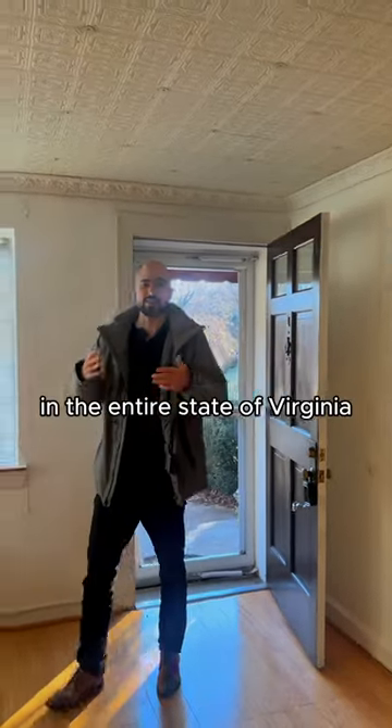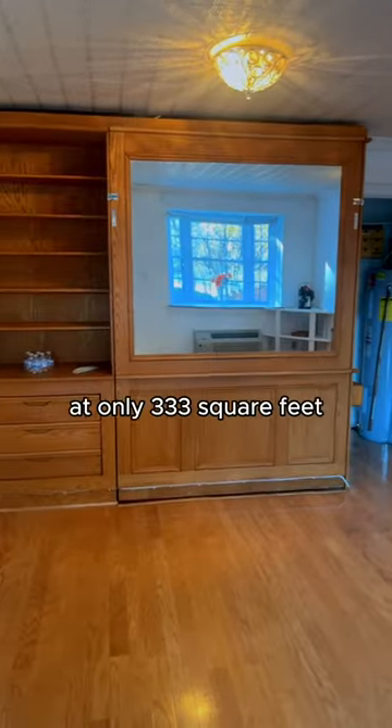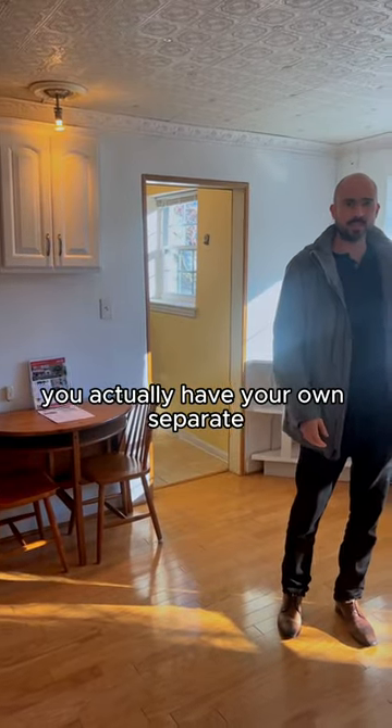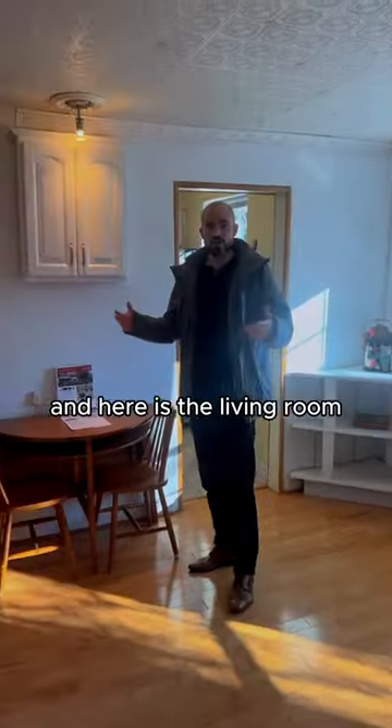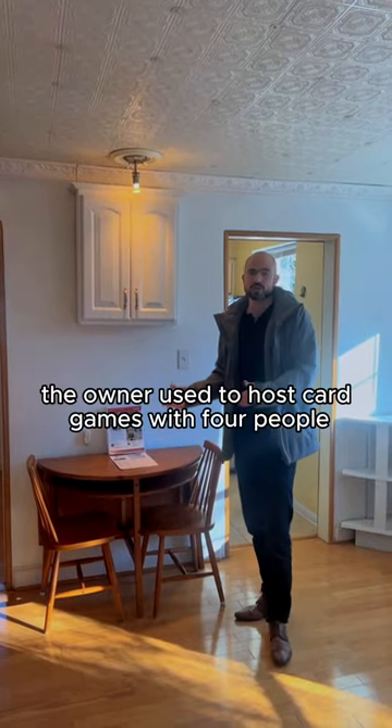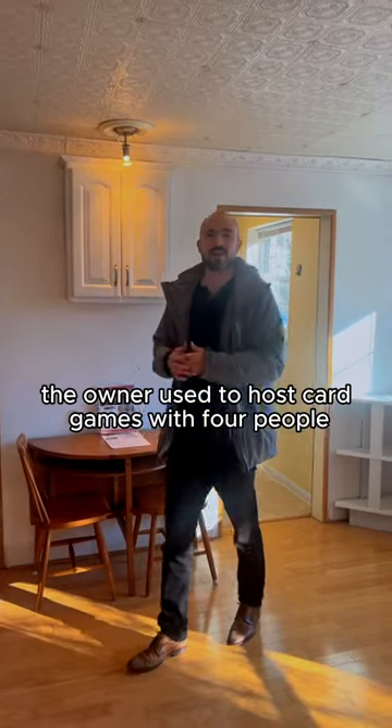Let's tour the smallest property for sale in the entire state of Virginia at only 333 square feet. As we walk in, you have your own separate entrance to this unit. Here is the living room, and this table actually comes out a bit — apparently the owner used to host card games with four people that could fit there.